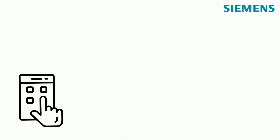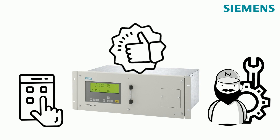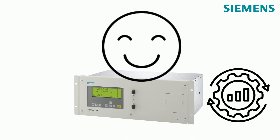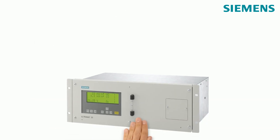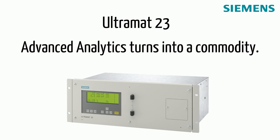The simplified interface allows users to operate the device immediately. The measuring cuvettes are robust and resistant and can be cleaned easily. Once the device is installed, you don't have to worry about it. With the Siemens Ultramar 23, advanced analytics turns into a commodity.